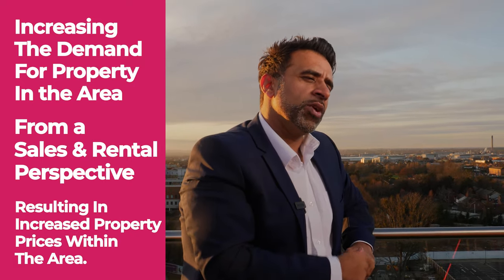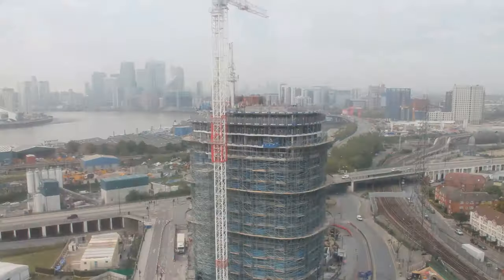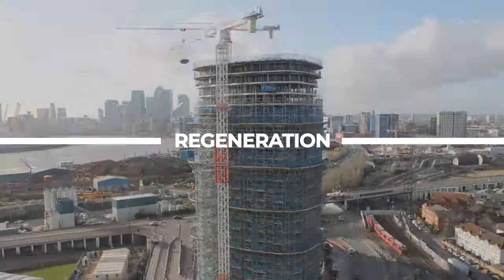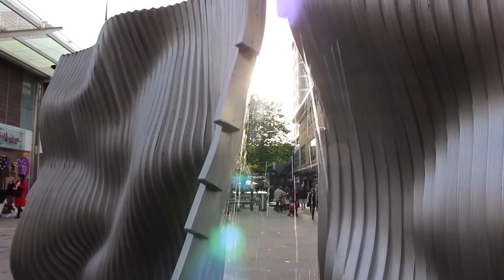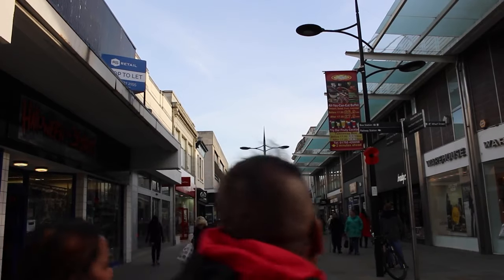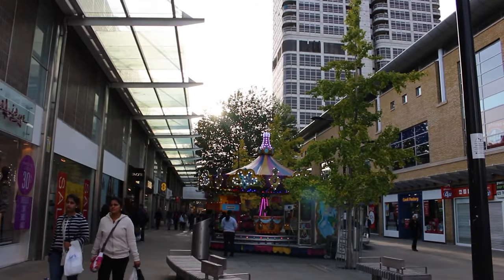The second thing we look for is regeneration. When you look at Swindon in particular, for many years it's been starved of the capital boost that's been required to uplift the town — that was until recently. Swindon Borough Council have recently embarked on numerous initiatives, the first being the regeneration of the town centre, a short walk away from this particular development. They rebuilt the town centre and it's now thriving.